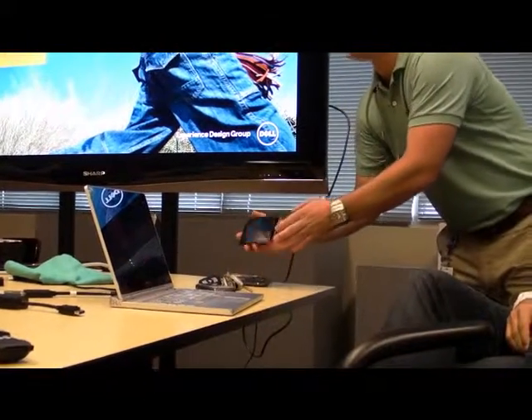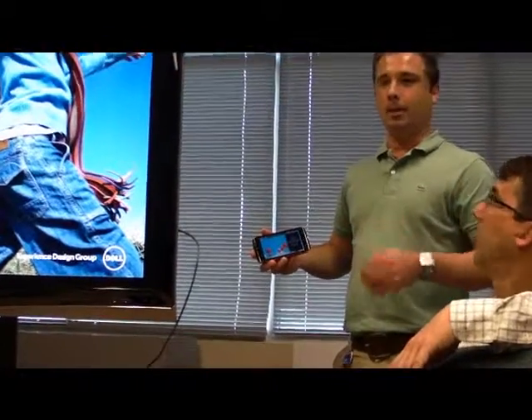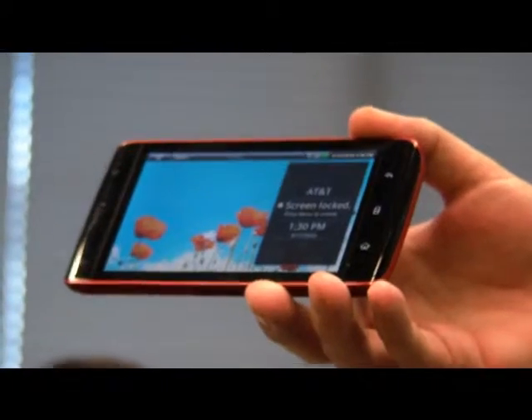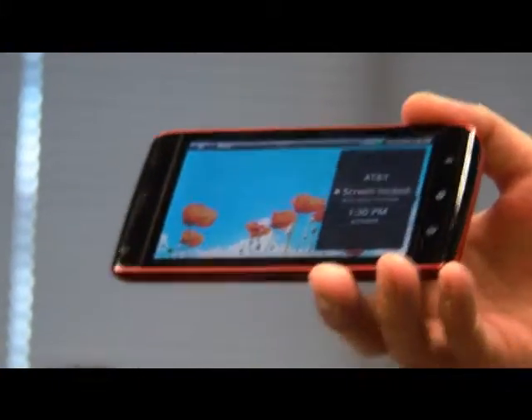If most of you have seen much of the media and the press about this over the last, I guess, probably five or six months, you've kind of talked about it. We actually just announced that this is the Dell Streak. It's a five-inch custom Android-based tablet.